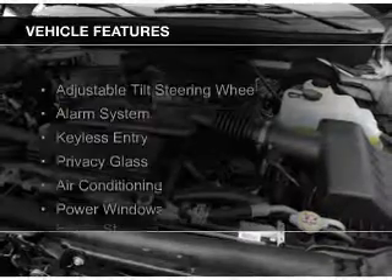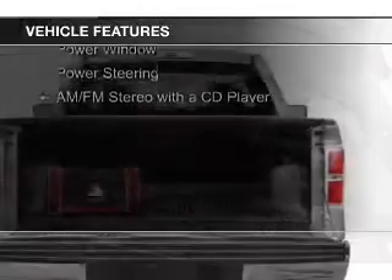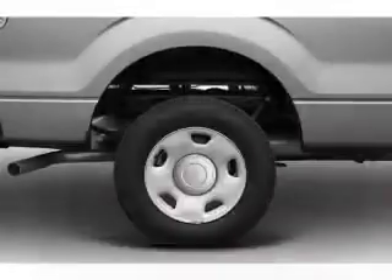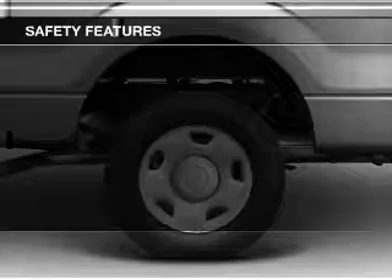The features include an adjustable tilt steering wheel, an alarm system, keyless entry, privacy glass, air conditioning, power windows, power steering, and AM-FM stereo with a CD player. Safety was made a priority with these features.